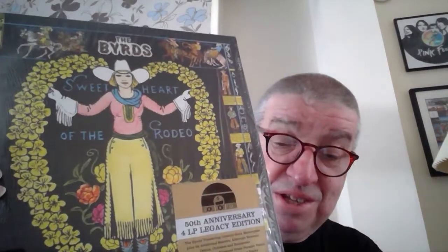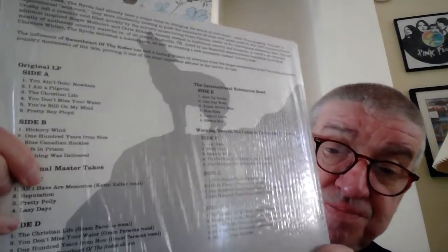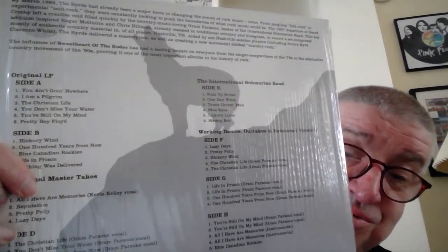Still in the B's — this is the Byrds, another one of my favourite bands. This is a re-release, a Record Store Edition 50th anniversary 4LP legacy edition of Sweetheart of the Rodeo. I'll keep the hype stickers on it. I'll just show you the back — there's the track listings and a bit of notes in there.